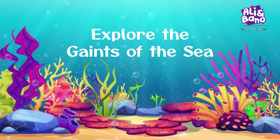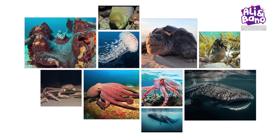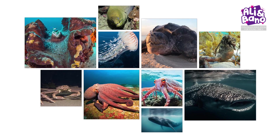Explore the Giants of the Sea. Hey there, Sea Explorers. Welcome to a fantastic journey where we'll dive deep into the ocean to discover the largest and most incredible sea animals. Let's embark on this adventure.